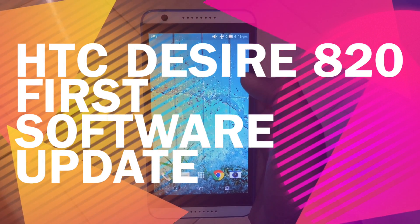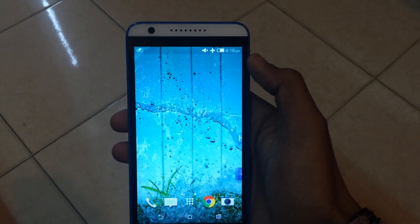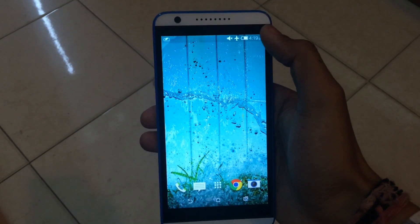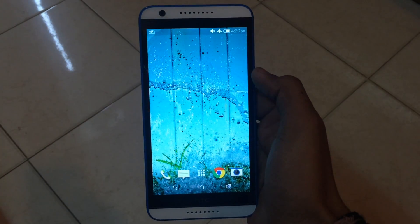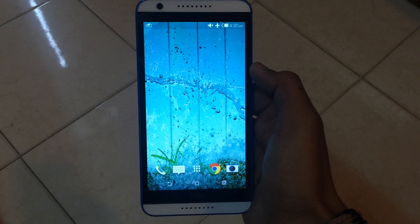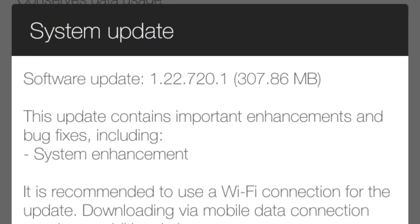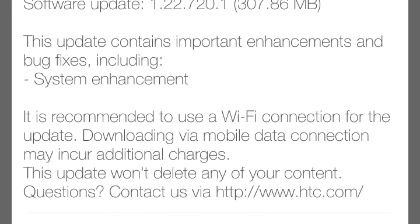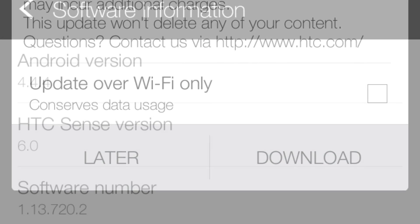Hi there, welcome to my channel Mono Sam. I'm having the HTC Desire 20 with me, and just a few days ago HTC released the first software update for this device. It was an OTA update of around 308 MB, which mentions bug fixes and system enhancements.